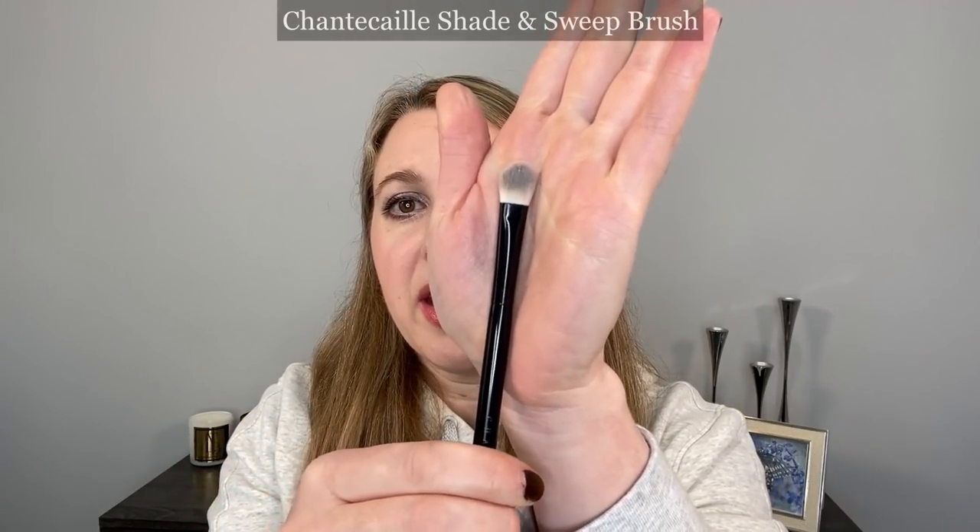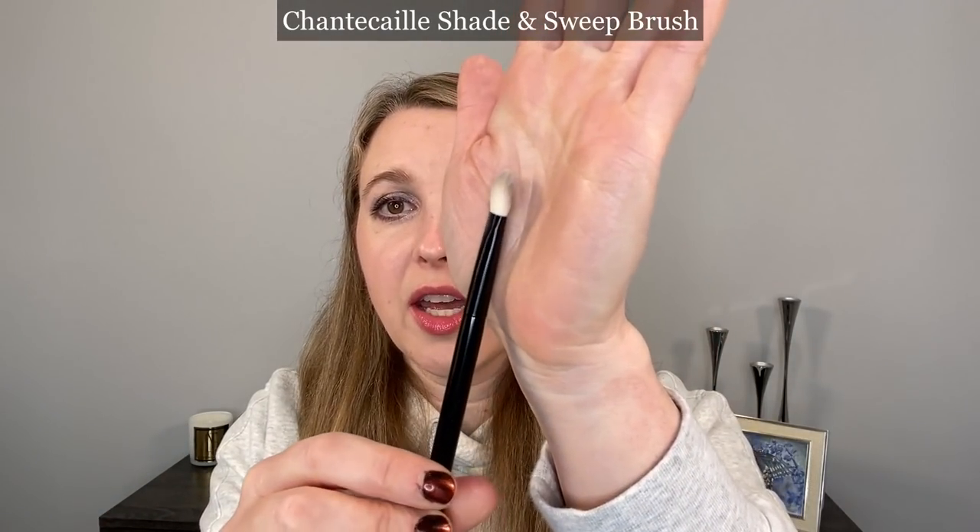I actually have two of these because I use this one so much. The other brush I really like is the Shade and Sweep, which is just a nice soft shader-style brush. It can be used wet or dry with any type of product. It originally came out for the luminescent eye shades, but I really love it particularly with cream products such as the mermaid eyeshadows.